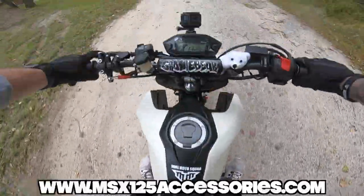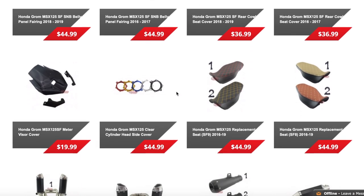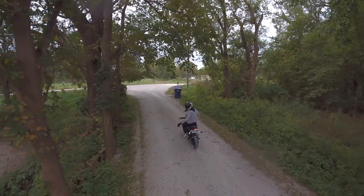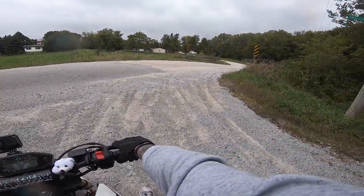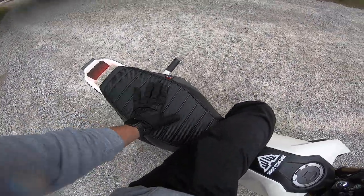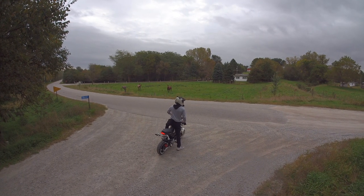Also a good time to shout out msx125accessories.com — go to their website, they literally have a million grom parts. I told them about Casper's crash and that the suspension was bad. Not only did they send me a new suspension, but they also sent me a brand new seat. It's pretty sick — I don't know how I like it just yet because the other one holds me in for wheelies, but you never know till you try.